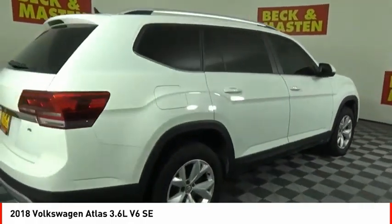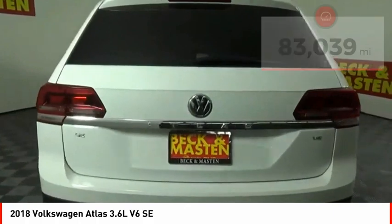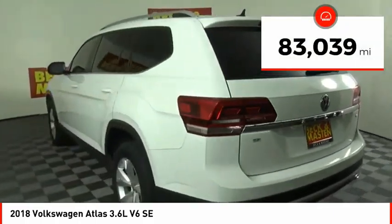The Atlas also features the latest in audio and safety technologies. This vehicle has less than 85,000 miles.